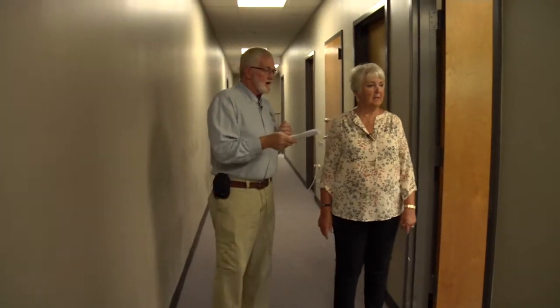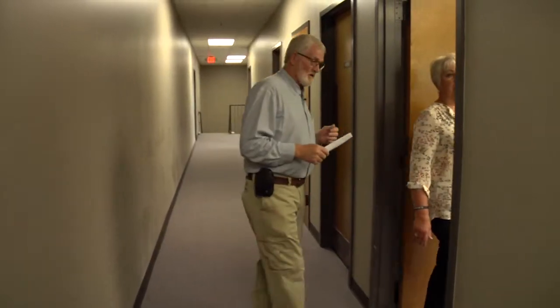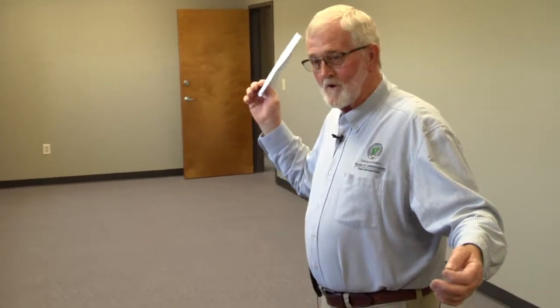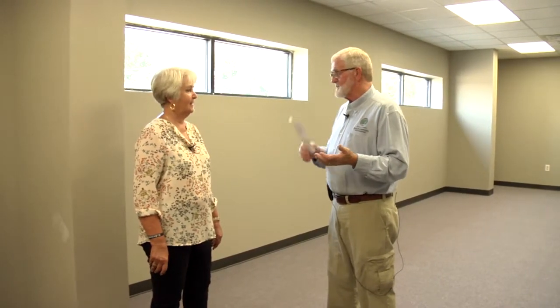This room here is going to be our conference and training room — something else we've never had before. It's a large room. We're thinking about storing our history files in here too — we do a computer file and a history file on every county vehicle. We already have a big conference table that came out of the old government services building at the landfill. We can do training, conferences, planning, evaluations — something we've never had before.